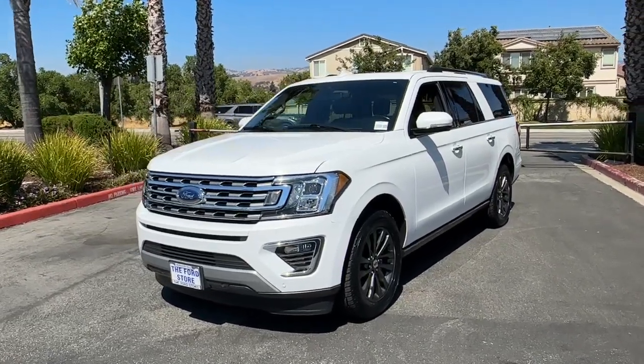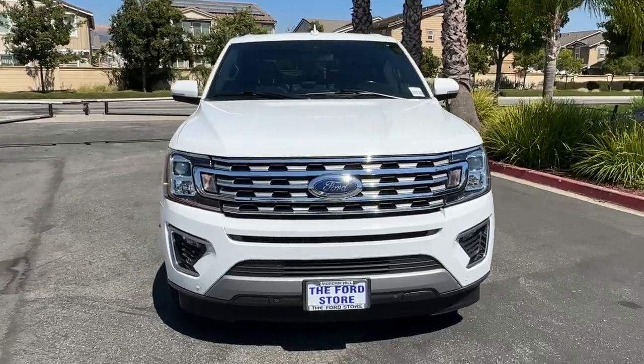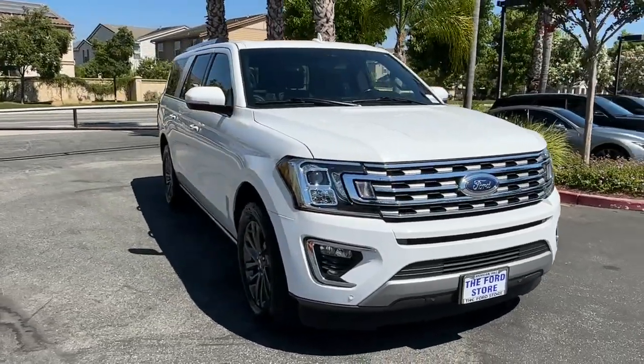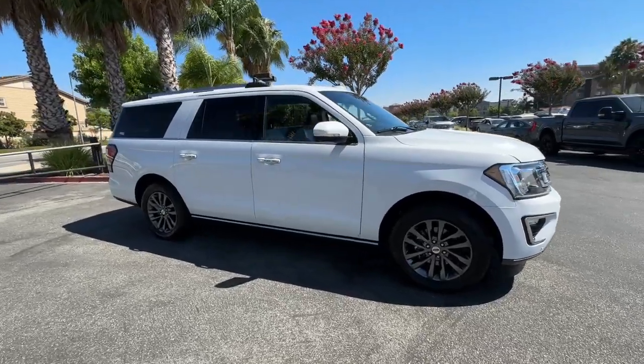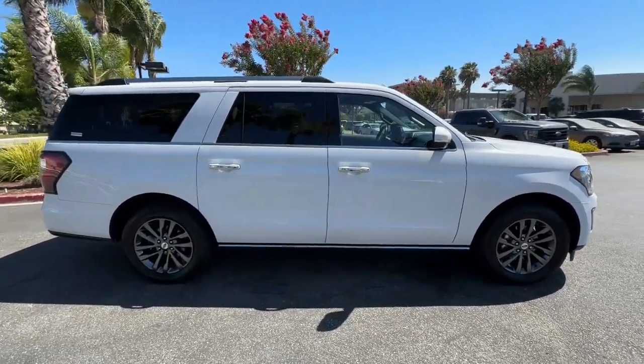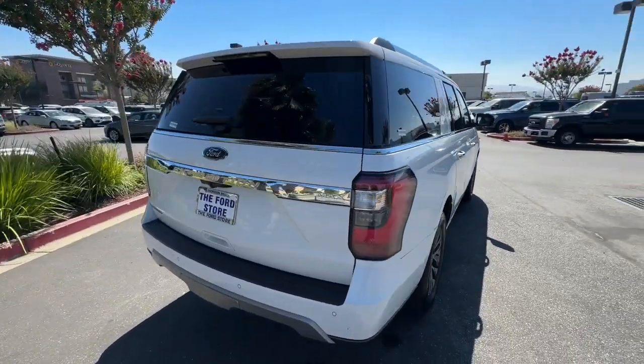Look no further than the 2021 Ford Expedition Max. With less than 70,000 miles on the odometer, this vehicle stands out from the rest. Here's an awe-inspiring Ford Expedition Max, the premium, full-size SUV with an extended wheelbase and enhanced cargo capacity.